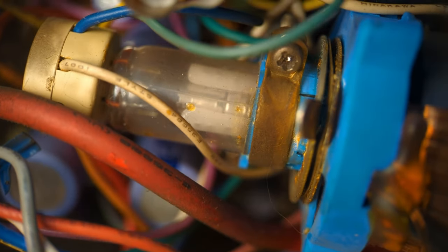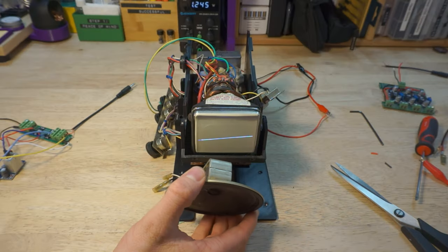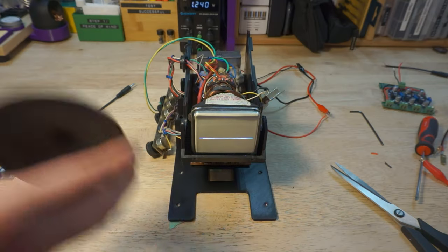In a CRT, a ray of electrons is fired through a vacuum tube, and the path of these electrons is controlled using a magnetic field. The electrons curve through space to impact the front of the tube, lighting up the phosphorescent coating on the inside of the display.